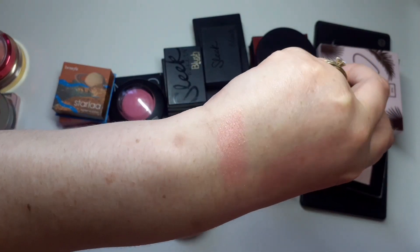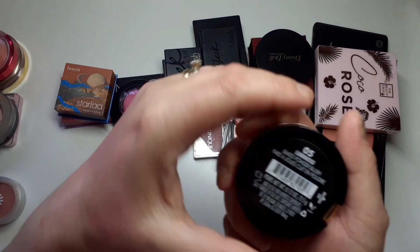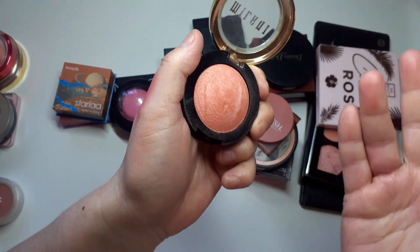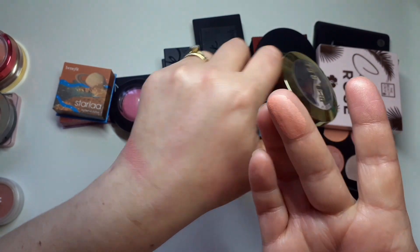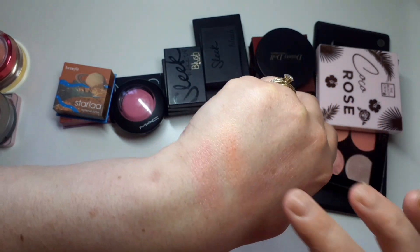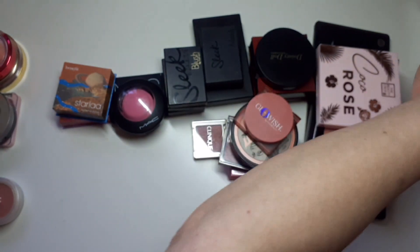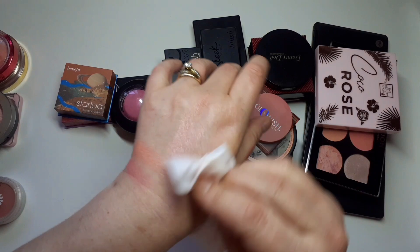I don't know if you can see that — it's beautiful. And this one is my keep-it: Luminoso number five. Everybody and their grandmother has this one — it's absolutely stunning, I'm a hundred percent keeping that.